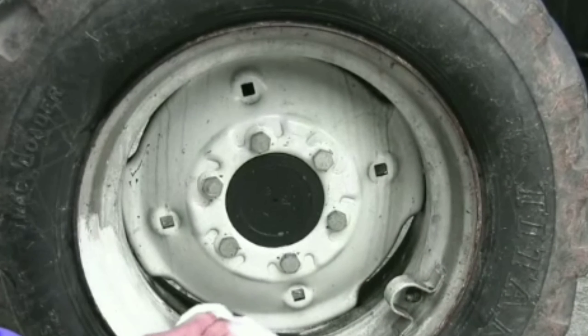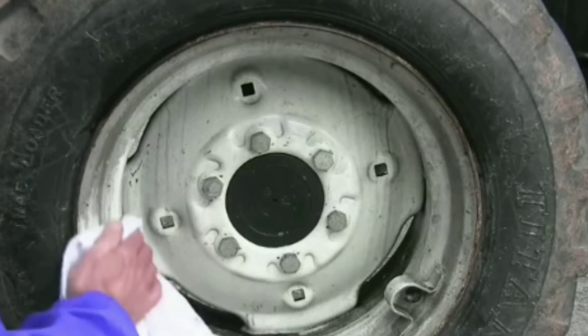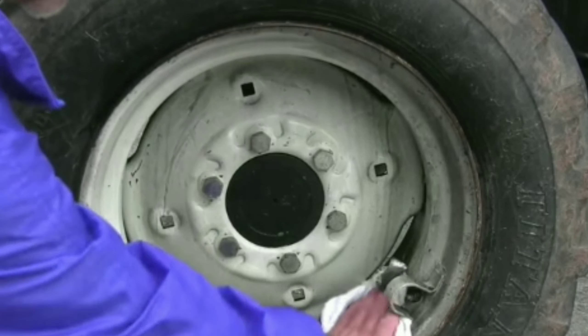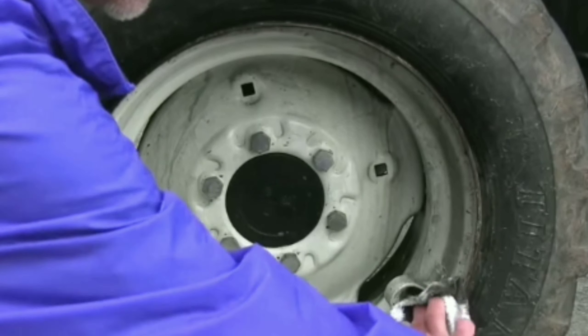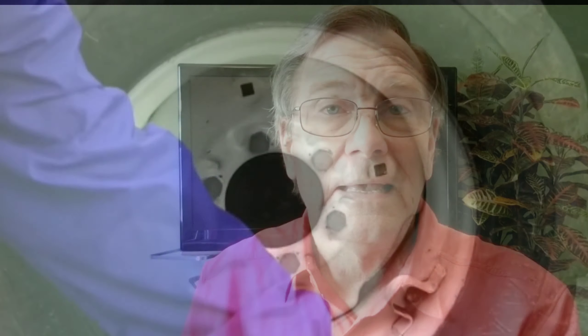If you've ever been around a tractor before they had Tier 4 emission requirements, you know what a sooty mess it can be. Check out Tractor Mike's New Holland tractor and see what he has to put up with where that exhaust hits his wheel. And if you're interested in the cleaner he uses, I'll put a link down below. What's worse is not only does he have to put up with the mess on his tractor, but he's going to be breathing that particulate matter, especially when he's in the barn starting his tractor up for the first time.